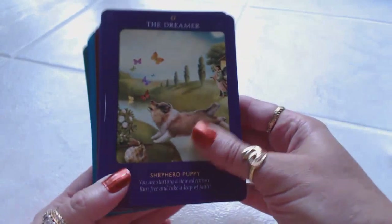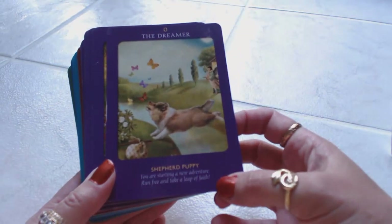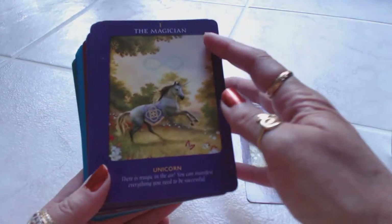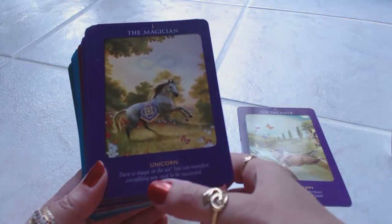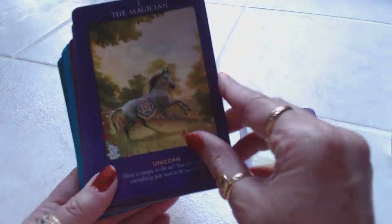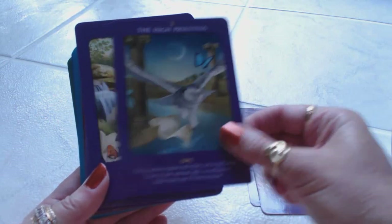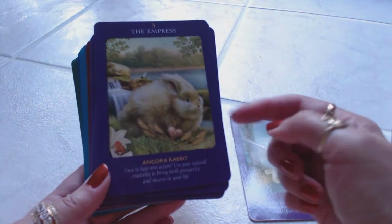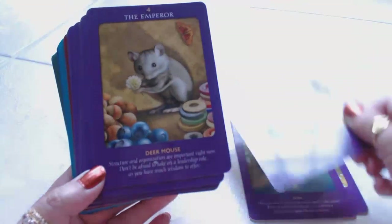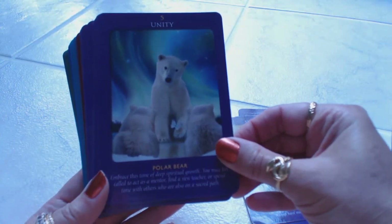Zero, the Dreamer — which would normally be the Fool — is the shepherd puppy, and it says 'you are starting a new adventure, run free and take a leap of faith.' One, the Magician, is a unicorn: 'there is magic in the air, you can manifest everything you need to be successful.' Two, the High Priestess, is an owl. Three, the Empress, is a rabbit — perfect for fertility. Four, the Emperor, is the deer mouse. Five, Unity, is the polar bear.